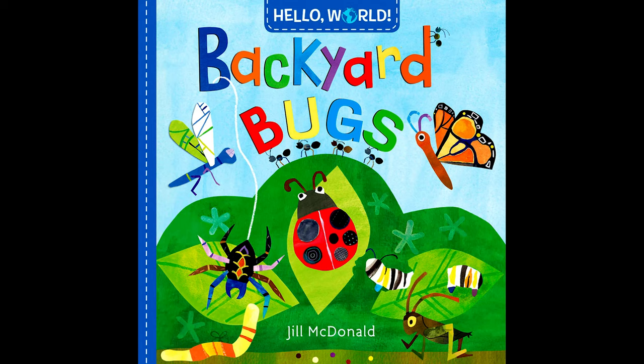Hello, awesome readers! Today we're going to be reading Backyard Bugs, written by Jill McDonald.